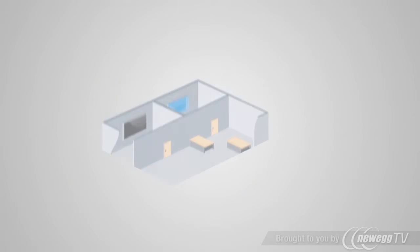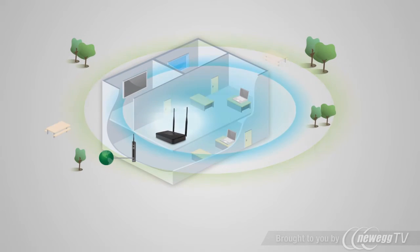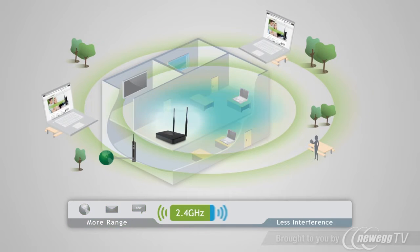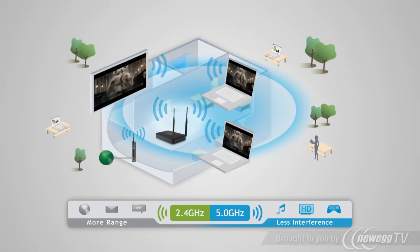The high-powered dual-band repeater features advanced simultaneous dual-band technology, allowing you to repeat both a 2.4 GHz wireless network for maximum range and everyday web access, as well as a 5 GHz wireless network for use with media-intensive HD streaming applications.